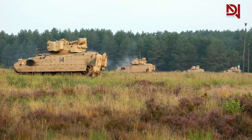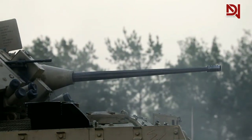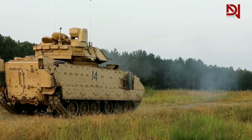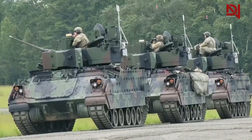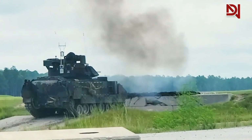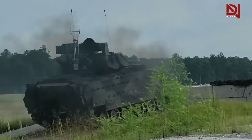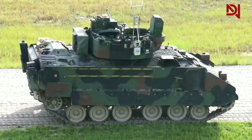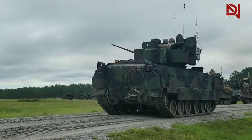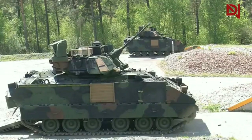To conduct effective reconnaissance, advanced equipment is needed, and the M2 Bradley has it. The reconnaissance equipment includes a digital mapping system, thermal cameras, and advanced communication systems. With this equipment, the M2 Bradley can detect the presence of the enemy from a distance and provide accurate information to the soldiers inside. The digital mapping system allows soldiers to see real-time terrain maps, determine their position, the position of the enemy, and the condition of the surrounding terrain. In combat situations requiring speed and accuracy, this digital mapping system can be a valuable asset for soldiers.